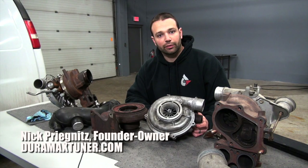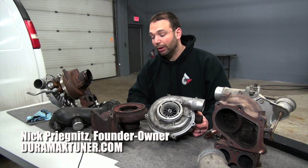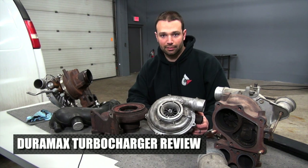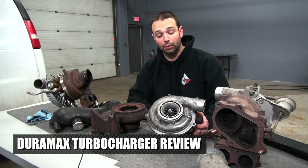Now that we've seen the differences between the different years of turbocharged on the Duramax, let's talk about power. Everybody wants to know which one's better, which one's the best. If I want to make power, if I want to tow, or if I want to do whatever I'm doing with my application, what is the best turbocharger?